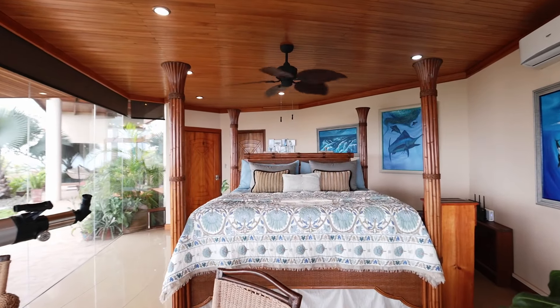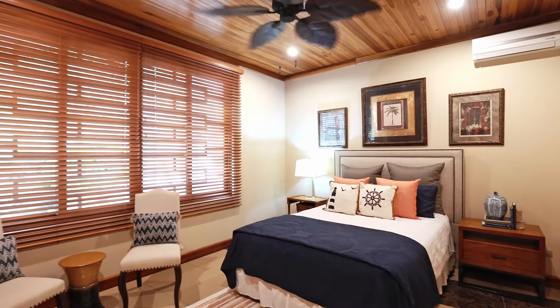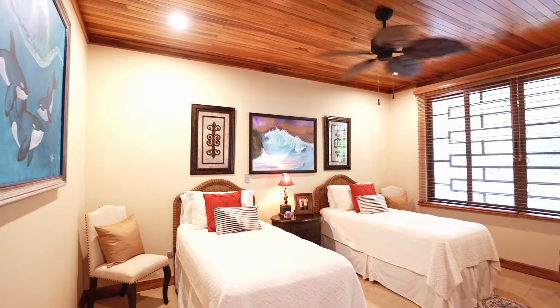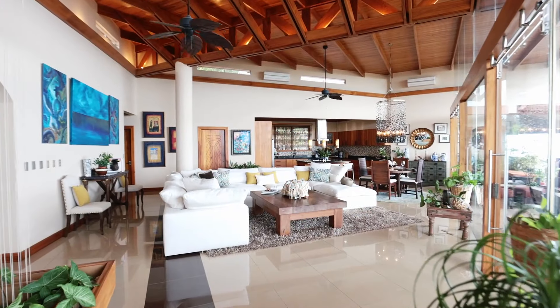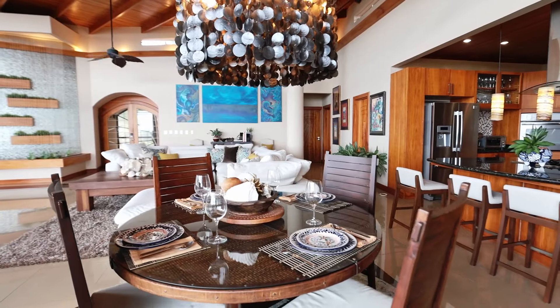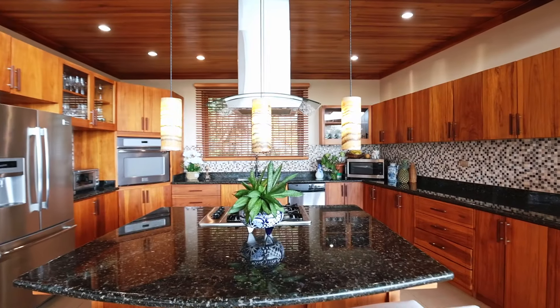This property features two master suites, each with their own private bathroom. In addition, there are two additional guest bedrooms. The open concept features a great room with the living, dining, and kitchen areas. The kitchen features wooden cabinetry, granite countertops, and stainless steel appliances.